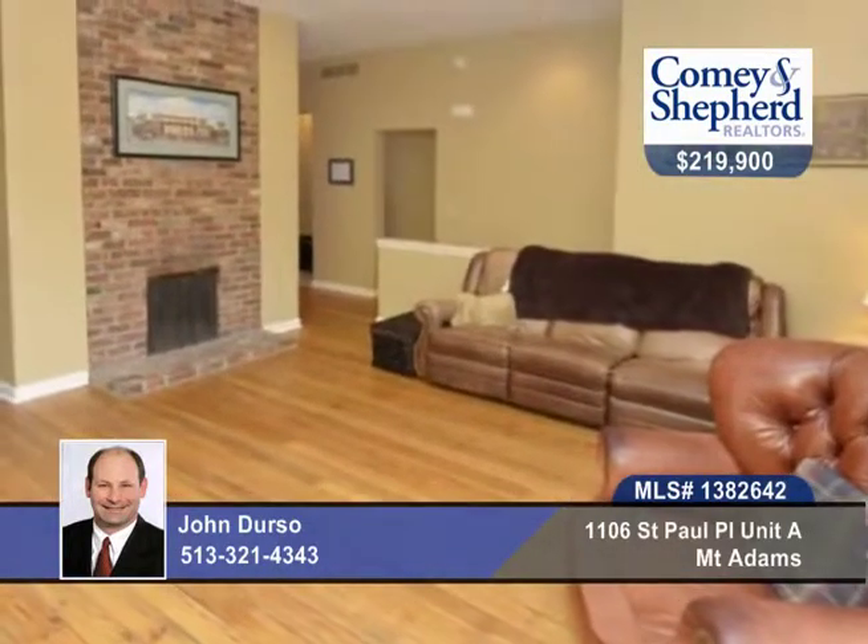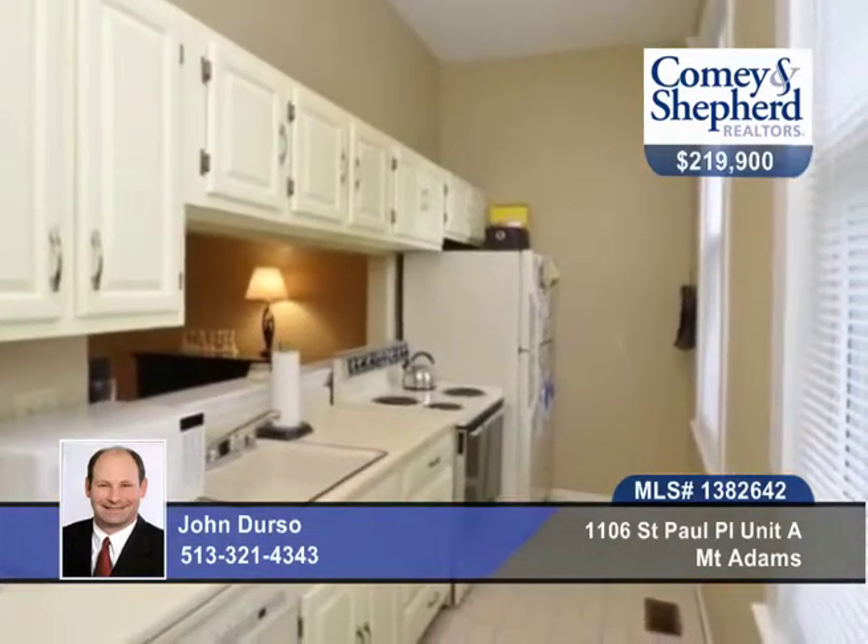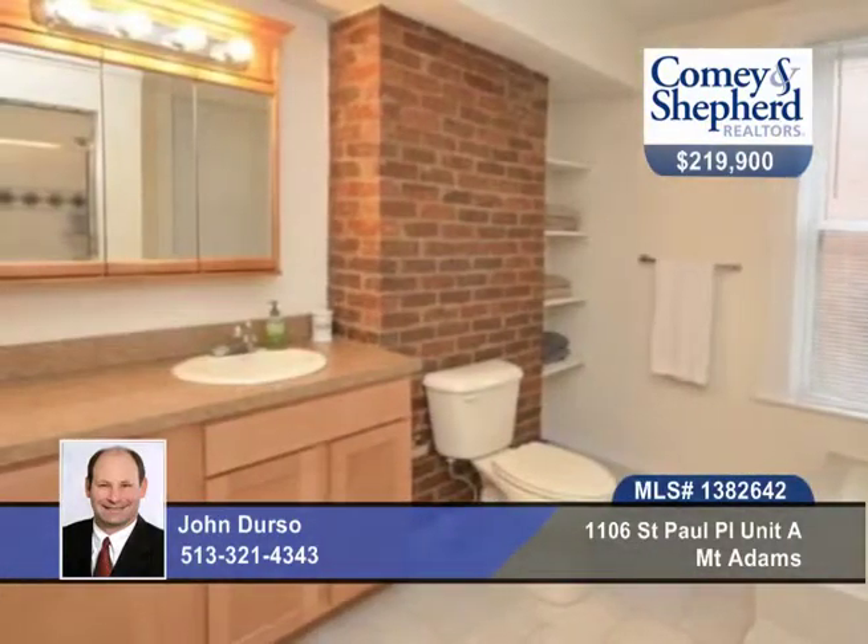Location, location, location. There's a fantastic condition found in the heart of Mount Adams here in this two-bedroom, two-bath home. This is a two-level unit with private rear yard and deck. There's newer carpet, newer paint, an open floor plan and more.